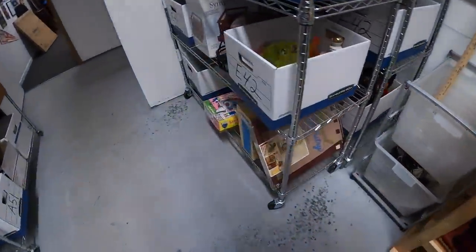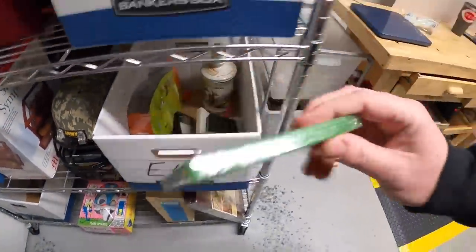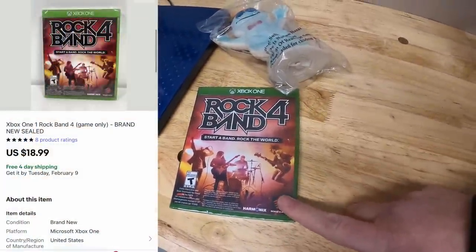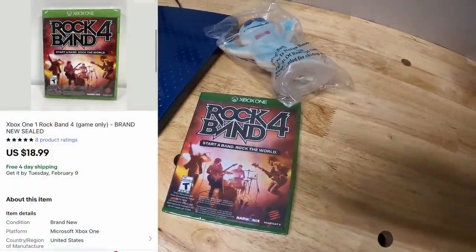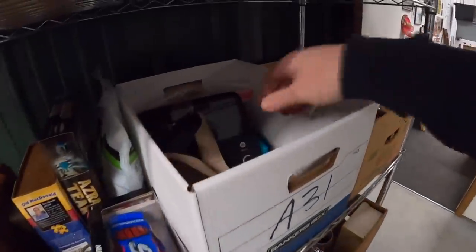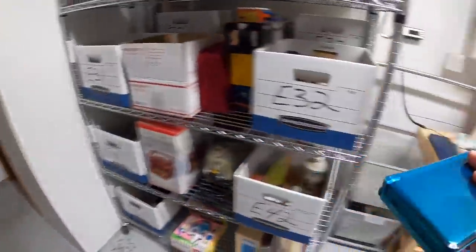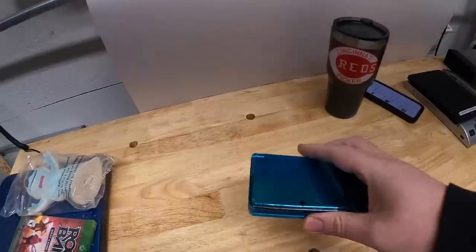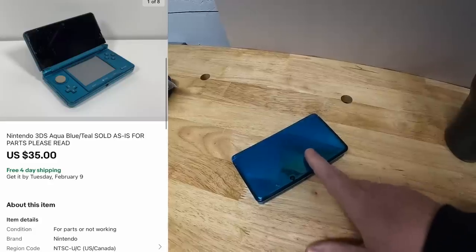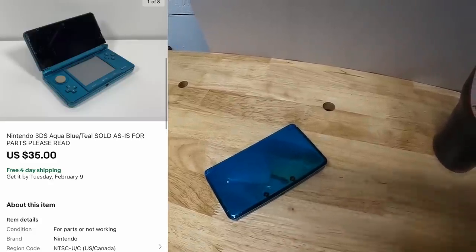Next is an E42 right here. This is a sealed Rock Band 4 game for Xbox One, also something I got from the Piqua resellers. That sold for $18.99, free shipping. Next is an A31 — it is a Nintendo 3DS. Could not get this thing to power on, so I sold it as-is, disclosing that I didn't think it could work based on my testing. It sold for $35, free shipping. If your name is Michael — Michael, thank you for the support. I hope you get this working.